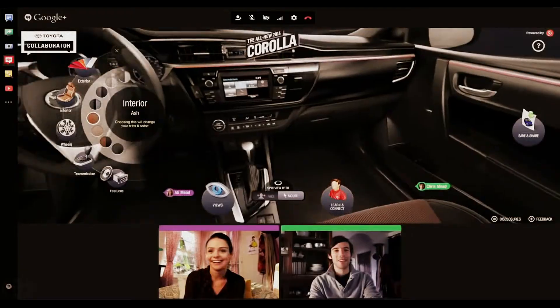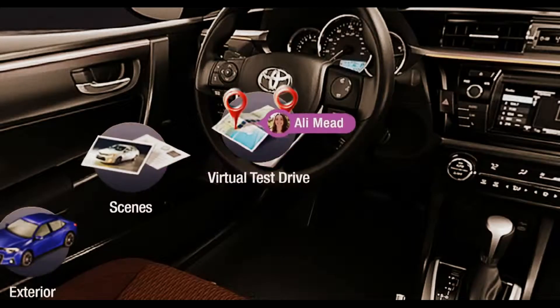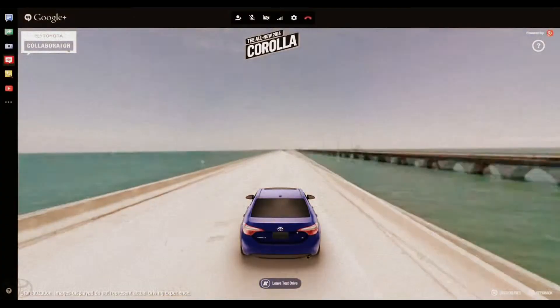You just move your head and it looks around. That's so cool. Let's do the test drive. This is amazing.